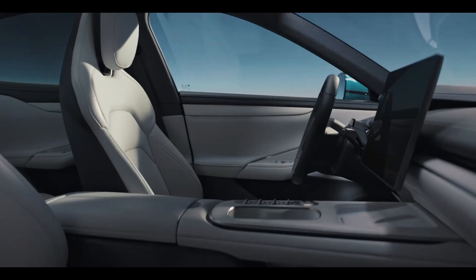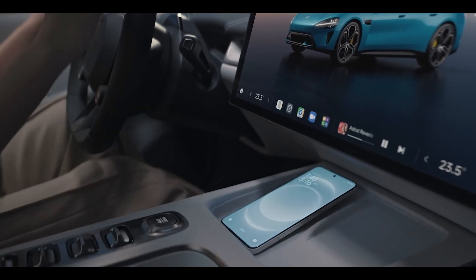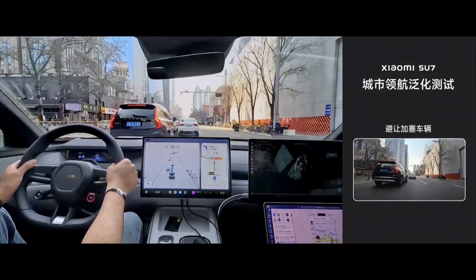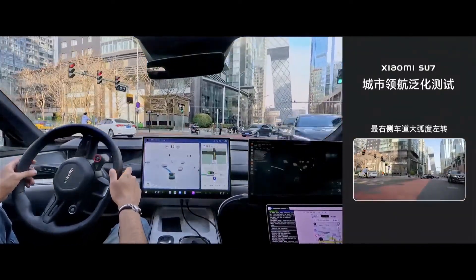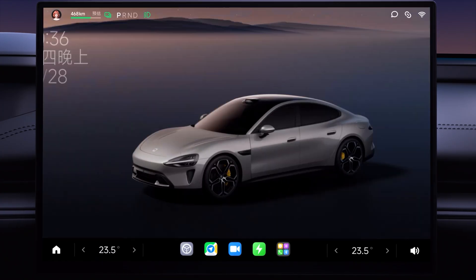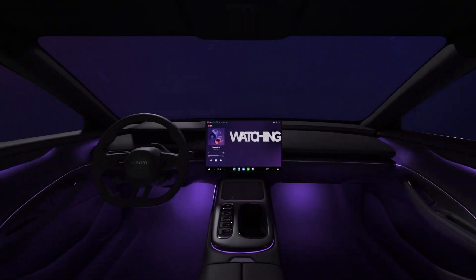Touching briefly on the interior design, the car features Nappa leather luxury seats designed ergonomically according to the Chinese people's understanding of comfort. These seats support both ventilation and heating. The three-spoke D-shaped microfiber-coated steering wheel has a diameter of 363 millimeters. The car also comes with an angled HUD display, a 16.1-inch 3K resolution central control screen, and two panels located in the rear seats, totaling five screens that work together to perform various functions.